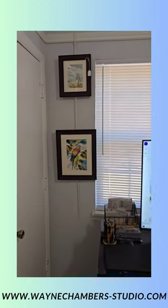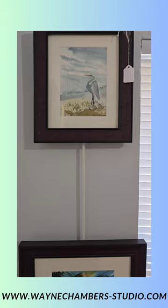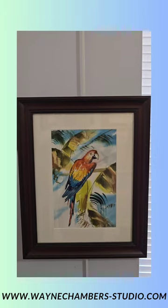Back there are some of my bird paintings — there's a crane and another red parrot. Awesome.